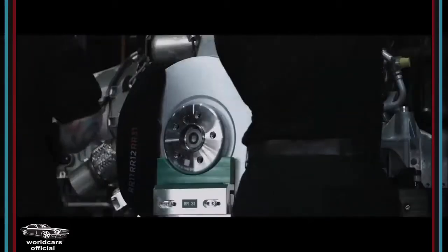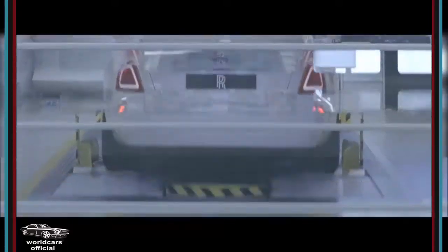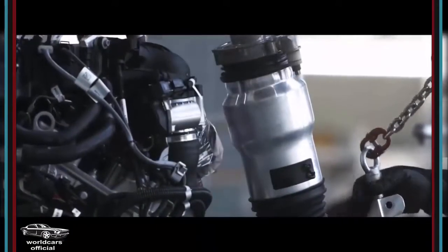This, together with the latest generation of self-leveling air suspension and four-wheel steering, contributes to incredible drivability and comfort for passengers whatever the driving conditions.